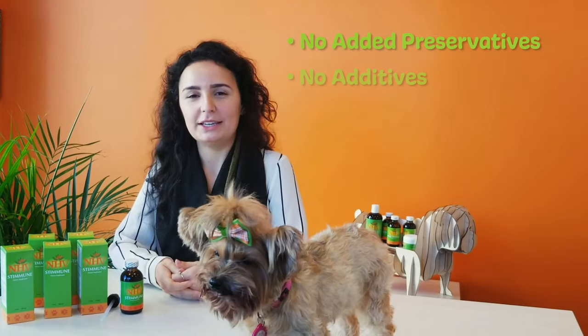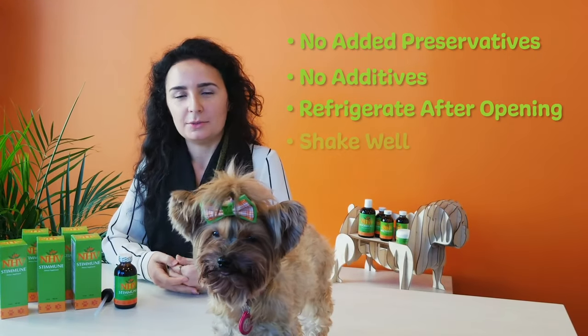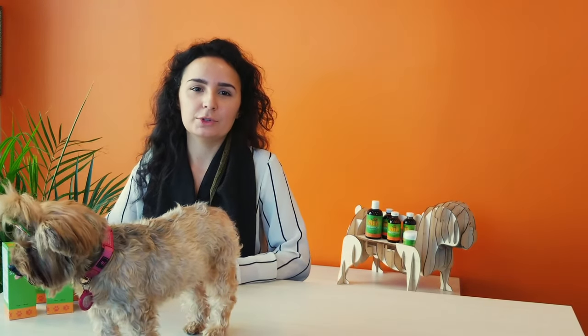The supplement is all natural with no added preservatives and no added additives. So you want to make sure you put it in the fridge right after opening, as well as shaking it before each use. Stimune is great to use on its own for conditions like food allergies and recurrent infections.